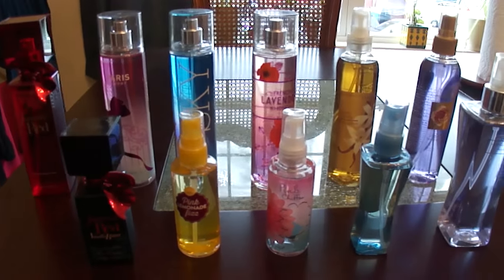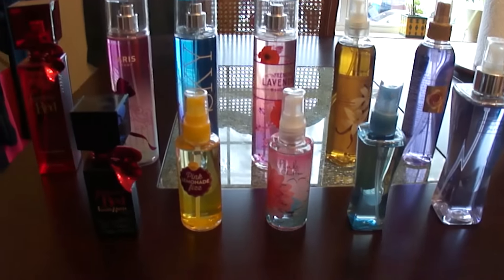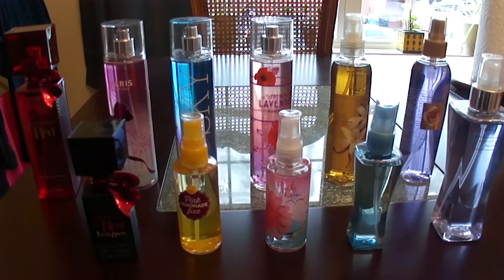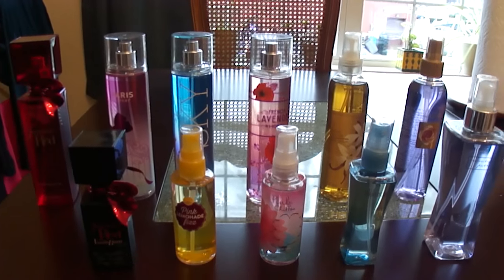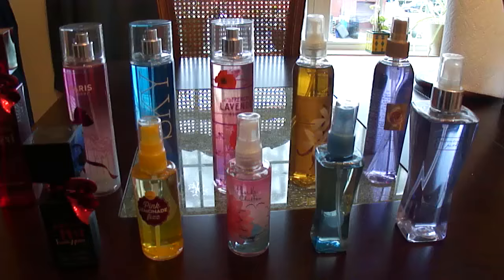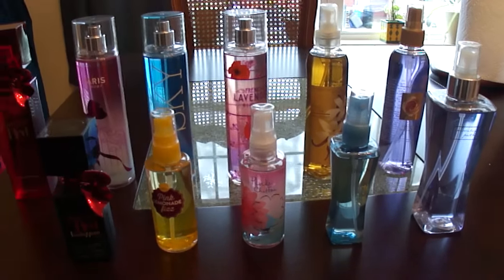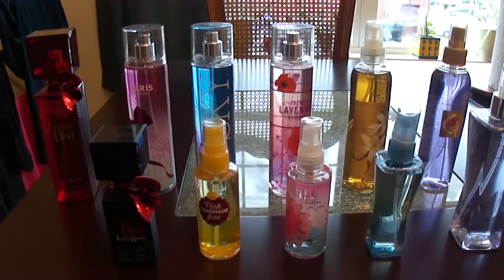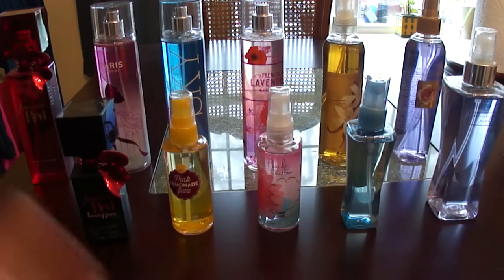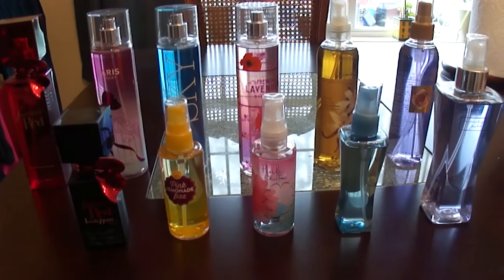These are all of the body sprays that I have left. I am super happy that I've narrowed it down to this. In a perfect world, I wouldn't have more than two. I used to be really into using body sprays, but I wasn't using perfume at the time. Now I've gotten into using perfume, so unless there's a special scent I want, I don't think I would be buying body sprays in the future. But I'll admit that probably more than half of these I got completely free.